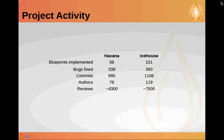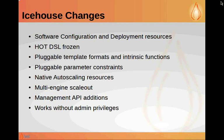The biggest change in Icehouse is the software configuration and deployment resources. This allows you to now define your software configurations separately from the servers on which they're going to be deployed — a big improvement for reusability of configurations and separating infrastructure from the software side. You can use it by itself or integrate it with existing configuration management tools like Puppet. If you look in the Heat templates repository, integration points for some configuration management tools have already been written, and we expect more to be added during Juno development.